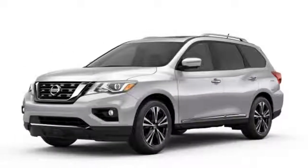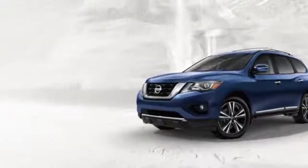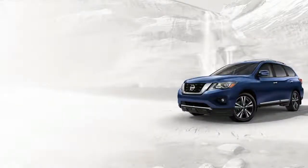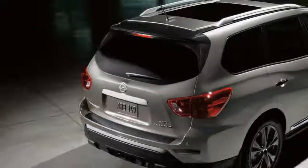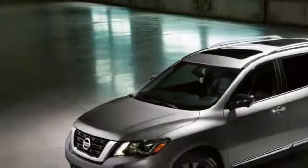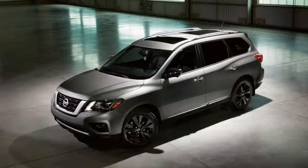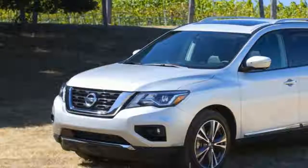The motion-activated liftgate requires just a wave of the foot under the center of the liftgate to activate the power opening function. It is standard on SV and SL grades. Also updated in the 2018 model is the design of the alloy wheels, available as 18-inch in S grade and 20-inch in SV and SL grades. Completing the exterior makeover is one new exterior color, Caspian Blue, along with the available colors of Silver, Magnetic Black, Gun Metallic, and Pearl White.